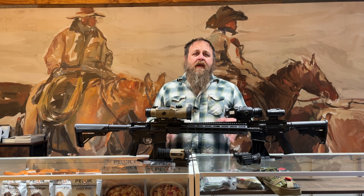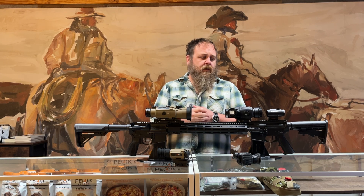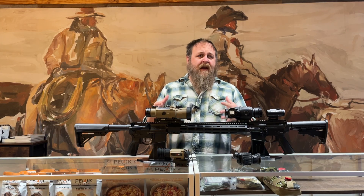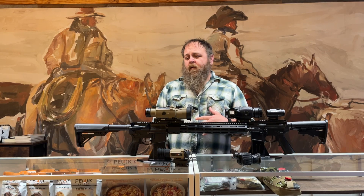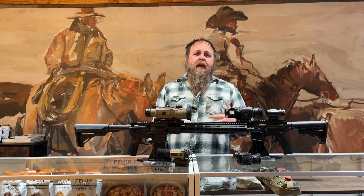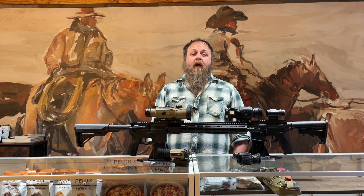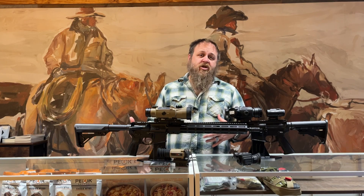Hey guys, welcome back to the channel. We get a lot of first-time buyers and a lot of questions in the email inbox every single day from people investing in night vision, thermal, infrared lasers, and so on. Here at Brushbeater Store, we are an FFL SOT, and one of the things we really like doing is getting people squared away with setting up weapons for all their needs. Thermals are dominating the market right now, and I don't see that changing. If you've seen any hunting videos or footage from areas of conflict around the world, you'll see that thermal technology has improved drastically over the past decade and continues to get better and better.